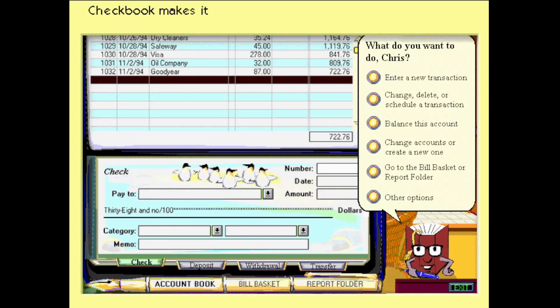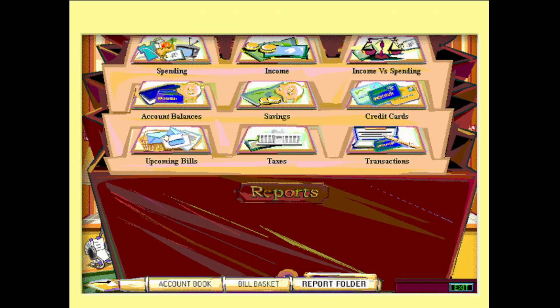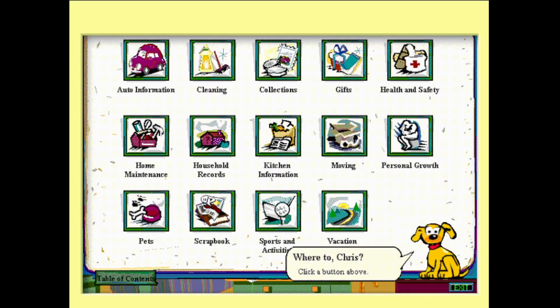The Bob checkbook makes it fast and easy to keep track of spending. You can get a quick analysis of how you're doing financially anytime. Just give me a call. This is the Bob household manager.